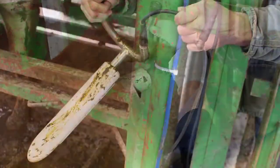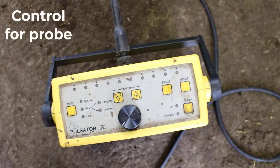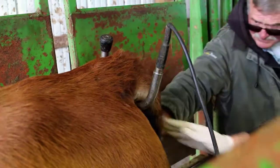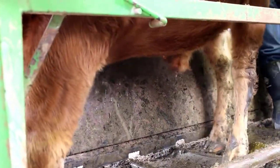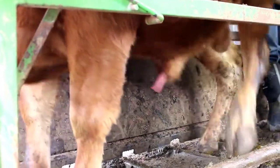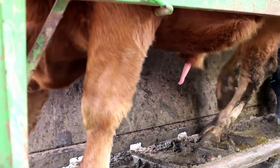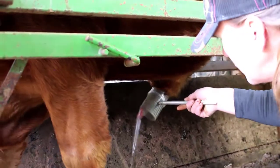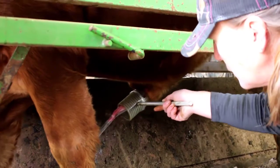Next is to collect a good semen sample from the bull. A probe is inserted into the bull's rectum. The probe has electrodes that deliver pulses of electricity to stimulate the prostate and seminal vesicles. This results in erection and ejaculation, providing the semen sample for evaluation. We'll let them get a couple ejaculates out — the semen starts out clearer and then it will turn to a thicker, cloudier sample, and that's what we want to collect.